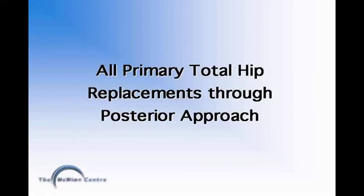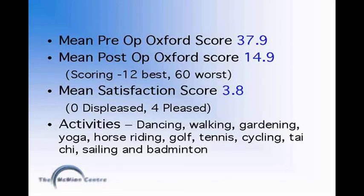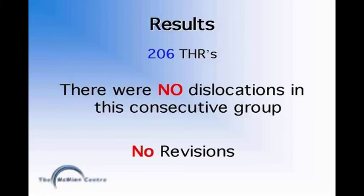All primary total hip replacements were done through the posterior approach, which is the same approach as a hip resurfacing. The mean pre-operative Oxford score was 37.9, which improved to 14.9. Mean satisfaction score was 3.8, and 83.7% of patients were pleased or extremely pleased with the outcome. In the whole series of 206 consecutive large diameter metal-on-metal total hip replacements, there were no dislocations and no revisions.